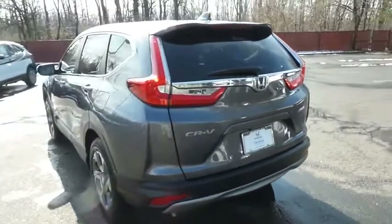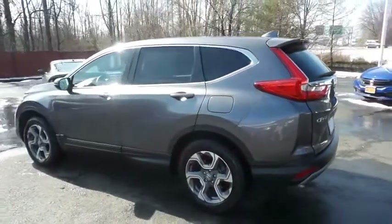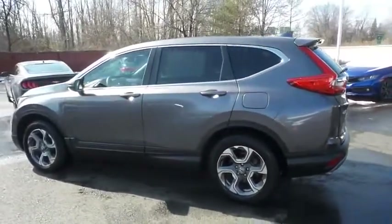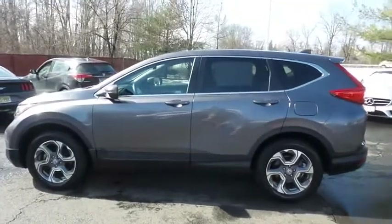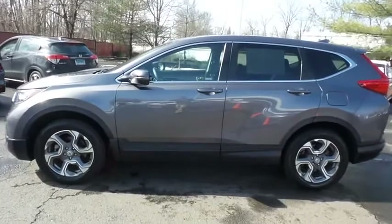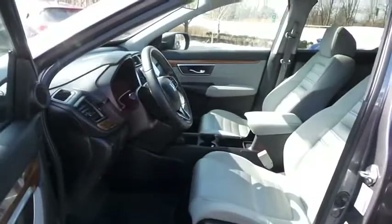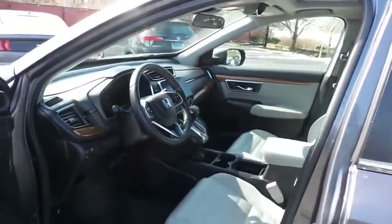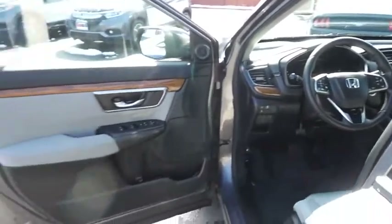This gorgeous CR-V EX has just arrived at Honda of Nanuet. It only has 26,000 miles. It's gone through a comprehensive 182-point inspection and it's backed by a seven-year, 100,000-mile powertrain warranty. The gray cloth seats are in mint condition — with only 26,000 miles, the CR-V is like new.